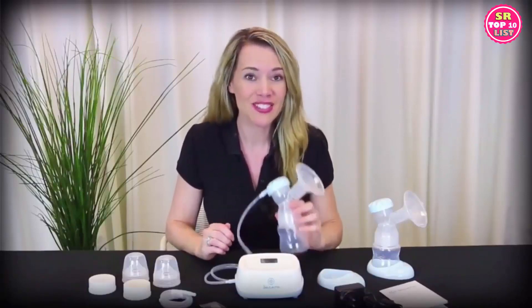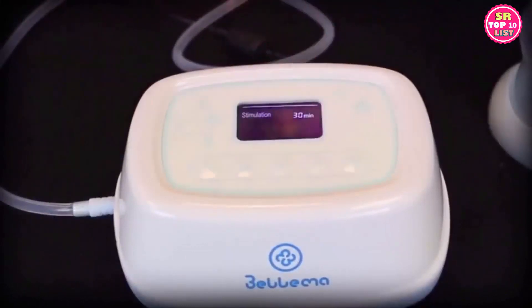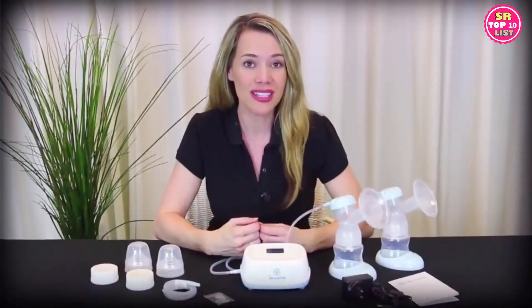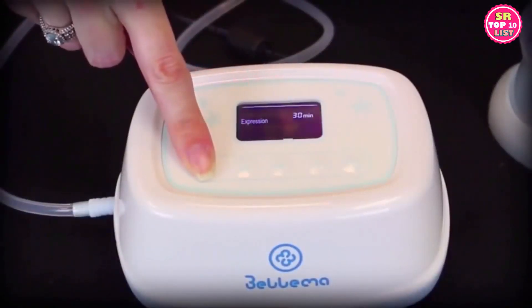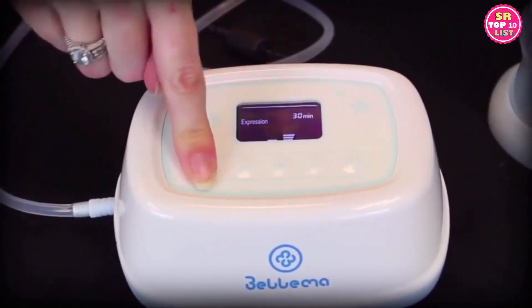Now you're ready to pump. To start expressing, center the breast shield over the nipple. Press the on button once — the timer will start and pumping will begin in stimulation mode. The key to successful milk expression is stimulating your let-down reflex, so find a place where you can be comfortable and relaxed. Once your let-down reflex has been stimulated, your milk will start to flow. Press the mode button to switch to expression mode. If you weren't able to select the mode, the device will automatically switch to expression mode after two minutes.